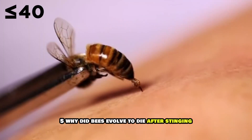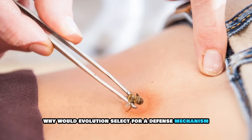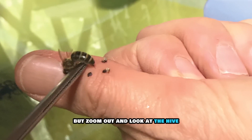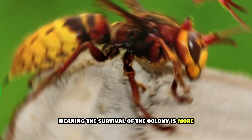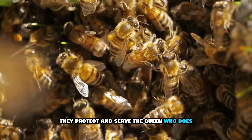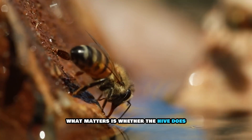Five: why did bees evolve to die after stinging? Here's the million-dollar question — why would evolution select for a defense mechanism that kills the defender? Isn't that counterproductive? On the surface, yes. But zoom out and look at the hive. Honeybees are eusocial insects, meaning the survival of the colony is more important than any one individual. Worker bees don't reproduce — they protect and serve the queen, who does. So evolution doesn't care if the worker survives; what matters is whether the hive does.